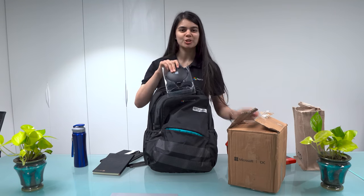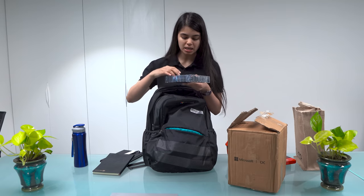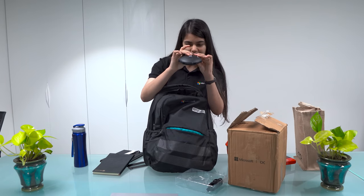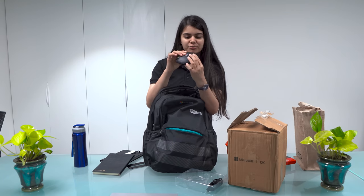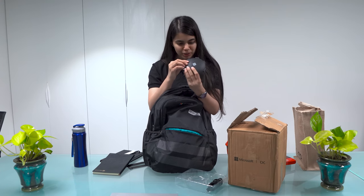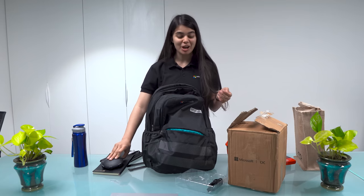It looks like this — there is a charging station with many different types of ports. I can put a C-type USB with a powerful charger. It doesn't have a lightning cable port, but it has C-type, so my two laptops can be charged.